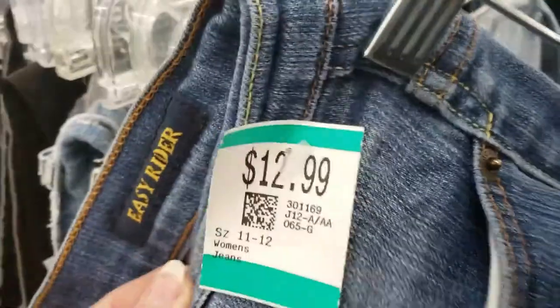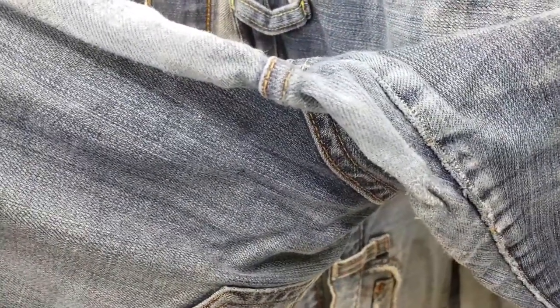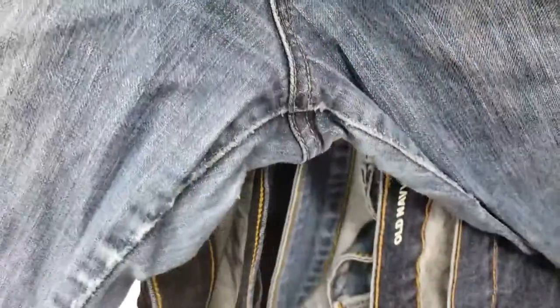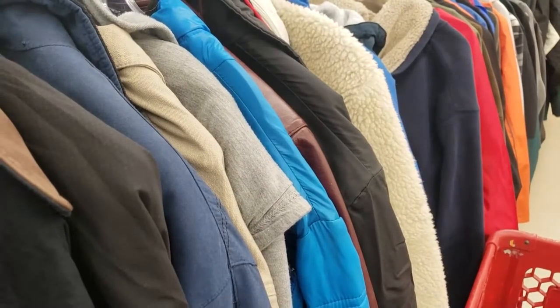These Lucky Brand jeans I usually pick up, along with Miss Me jeans if I see them, but look at this pair of jeans — it is so worn out in the crotch. And what did they want? $12.99 I think? For a pair of Lucky Brand jeans. Then we have this old worn-out pair of yoga pants for $10.49 — it has a hole in it. And look what brand it is: Danskin. You've got to be kidding me, Savers. That's ridiculous.